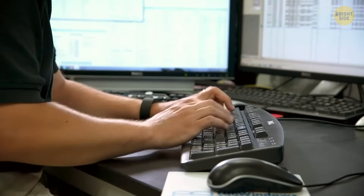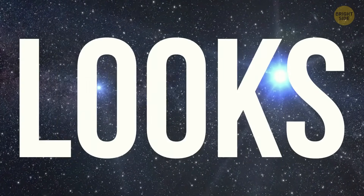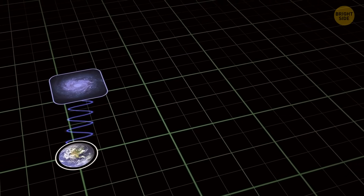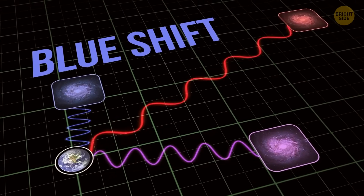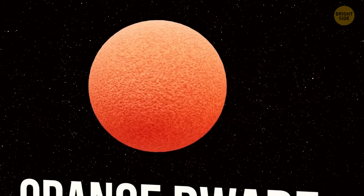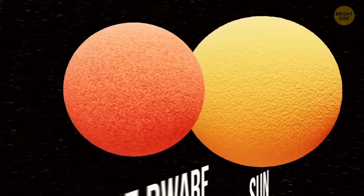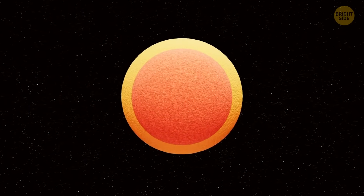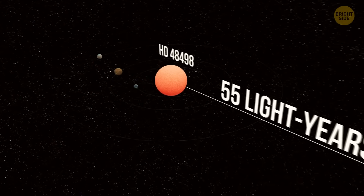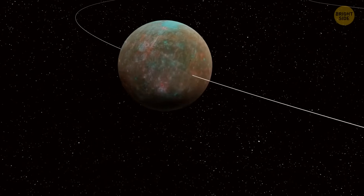Over 10 years, the team collected nearly 190 super-precise measurements using cutting-edge equipment that looks at the light coming from stars. By checking whether the star's light is slightly shifting toward us — called blue shift — or away from us — that's red shift — they can figure out if a planet is tugging on it. The host star itself is an orange dwarf, something like our sun's smaller and calmer cousin. It gives off less radiation than our yellow dwarf star, and this is one of the closest planetary systems ever found hosting a super-Earth in the habitable zone around a sun-like star.